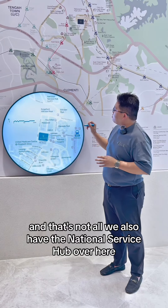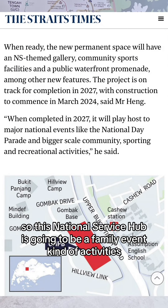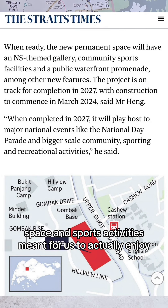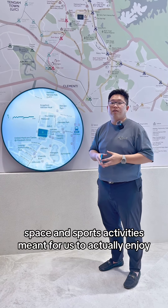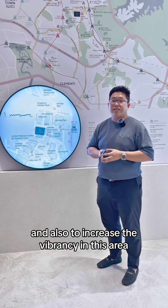And that's not all. We also have the National Service Hub over here. This National Service Hub is going to be a family event and community activity space, with sports activities meant for us to enjoy and to increase the vibrancy in this area.